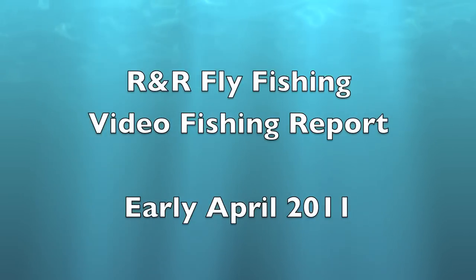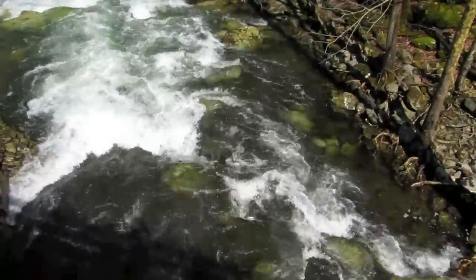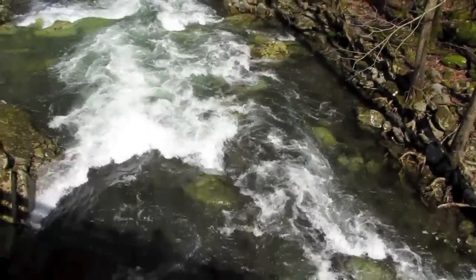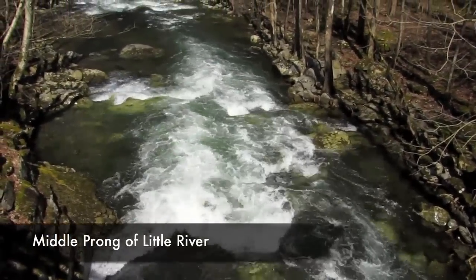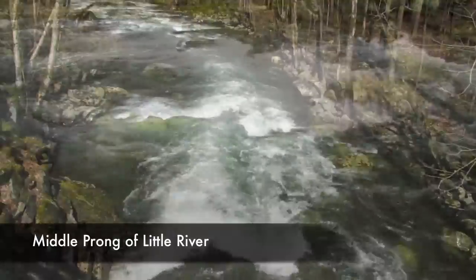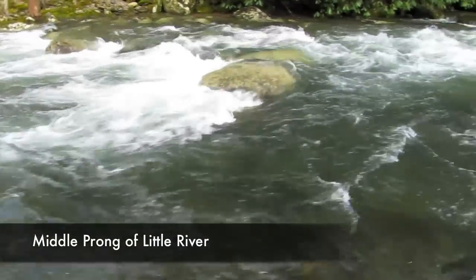Hello, this is Ian and Charity Rudder and welcome to another R&R Fly Fishing video report from beautiful Townsend, Tennessee in the Smoky Mountains. We've had a pretty wet spring and we've had a few days blown out up in the Smokies, but for the most part we've had a lot of good fishing.